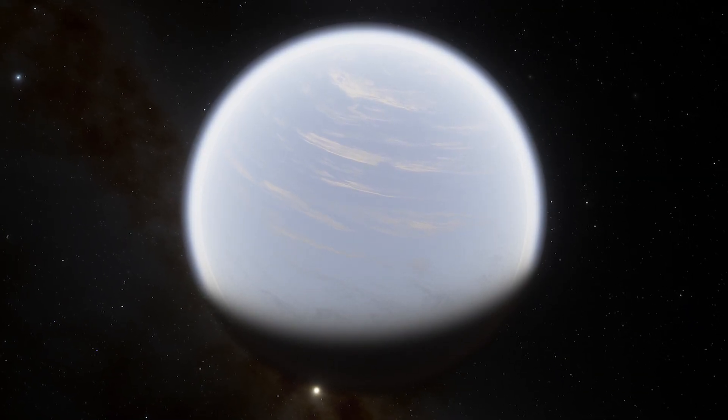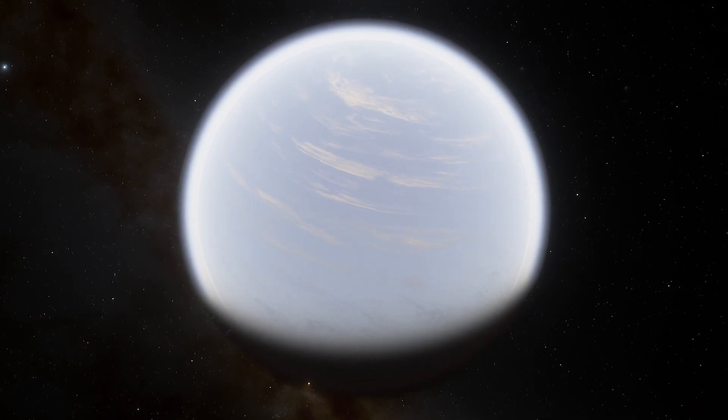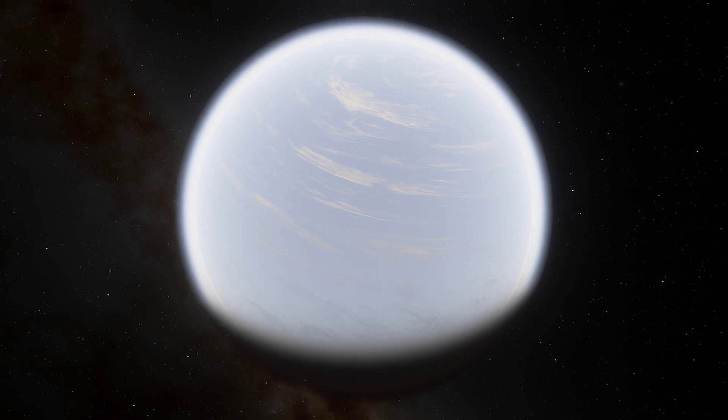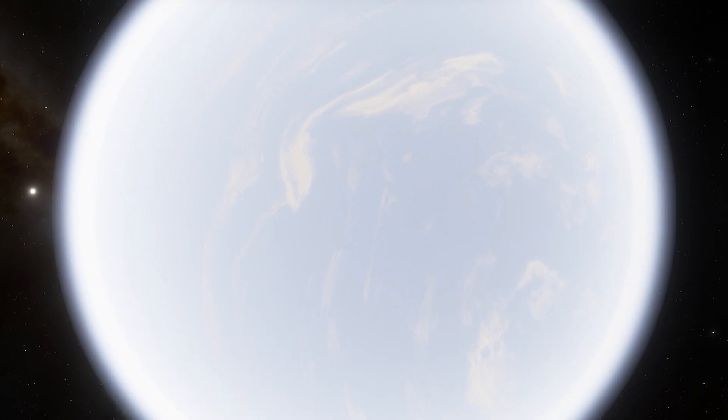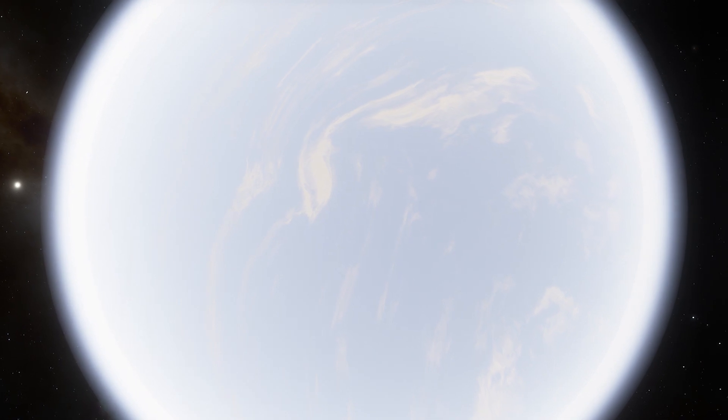Astronomers have found water vapor around exoplanets before, but these worlds have not been very hospitable to life. They have all been large bodies of gas similar in size to Jupiter or Neptune.